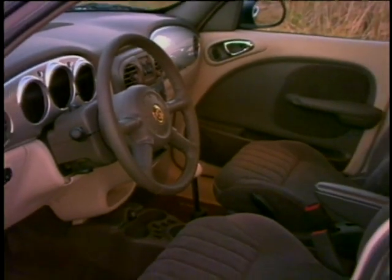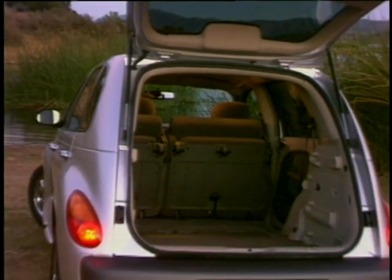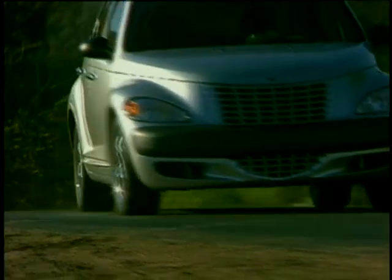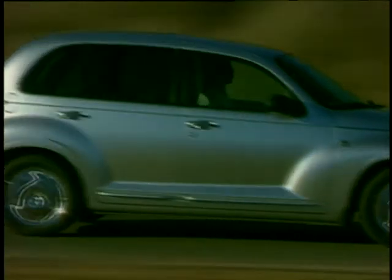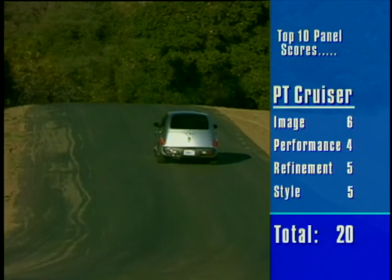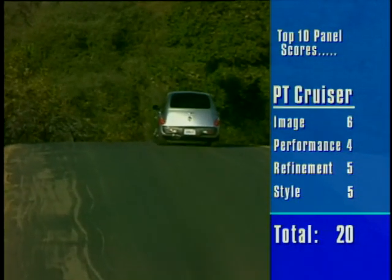Inside, there are acres of room for five occupants and their luggage, and the atmosphere created is pure fun. Is it really balmy? Well, not really. It looks very different, and you have to admire the manufacturer for having the guts to make it, but in real terms this is quite a sensible buy. It's just a surprise.